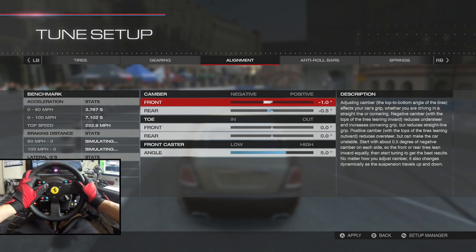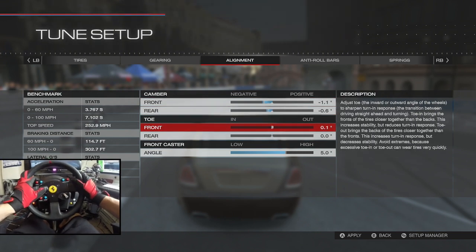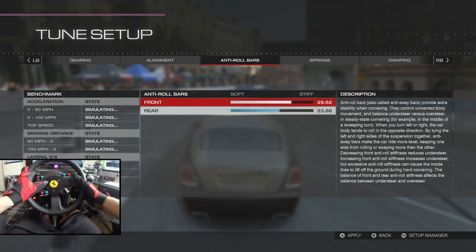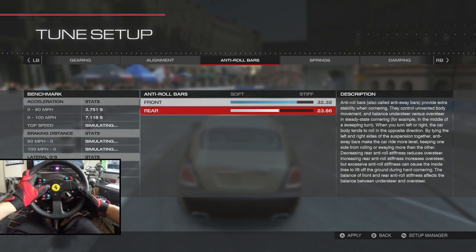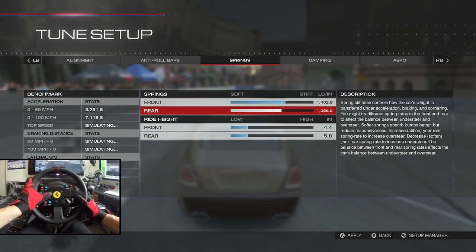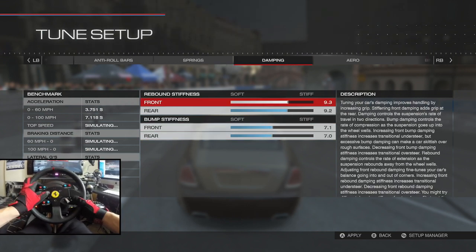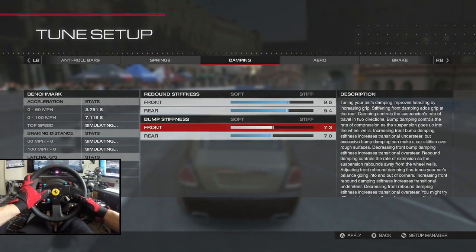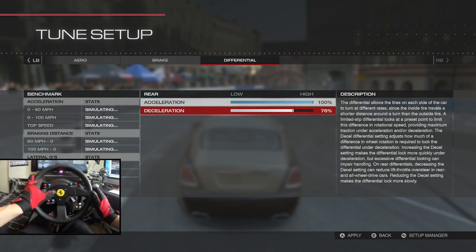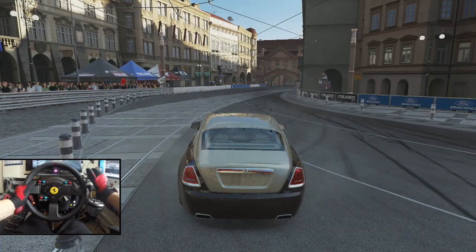Speed and gearing seem perfect — no need to change a thing there. Camber seems spot on too. We're going to move the toe out a little bit to get more angle, and stiffen the caster roll bars and springs slightly. We've got a lot of weight so we don't want it bouncing, just fine-tuning essentially. Differential lock — let's go 100/100. I'm feeling like we've got a perfect car on our hands.